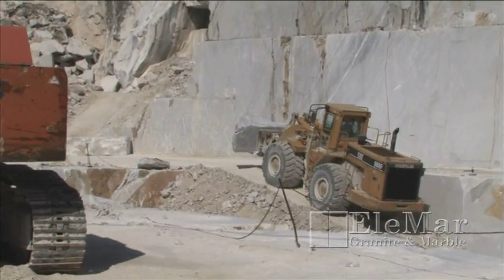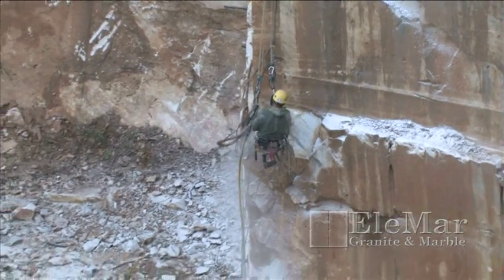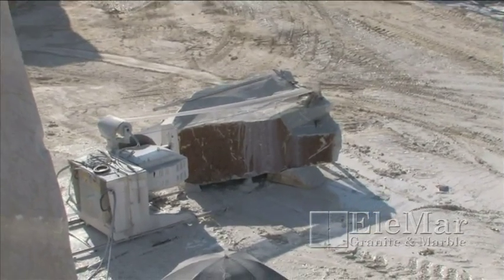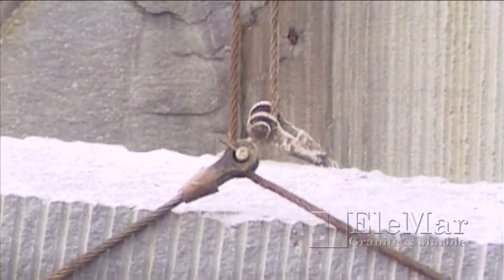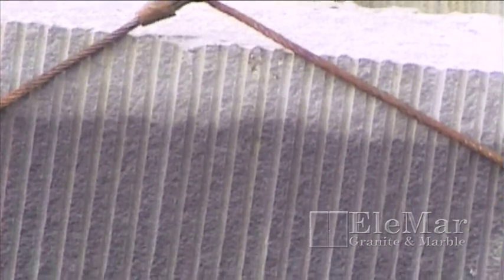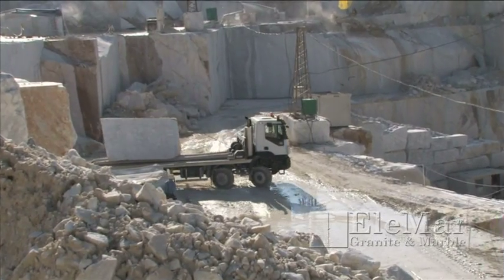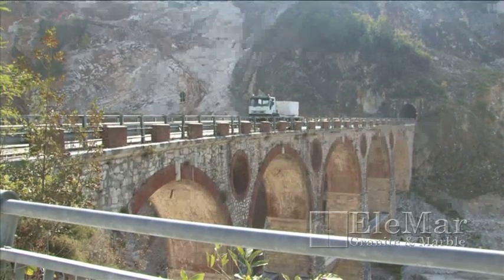The stone blocks are removed from the earth by drilling holes into the rock and using explosives, compressed air, or water to break off large blocks. Once the blocks are separated, they are placed onto trucks and delivered to various blockyards.